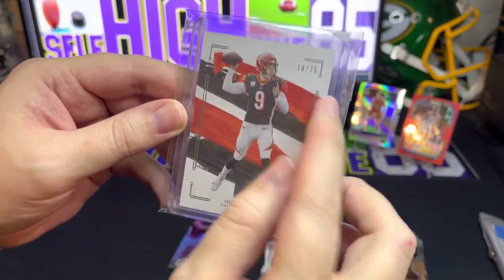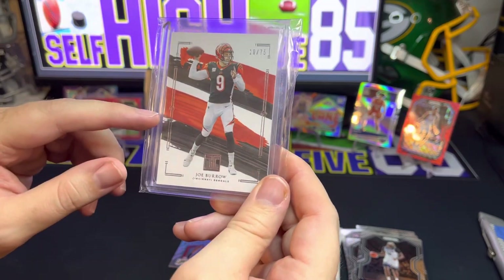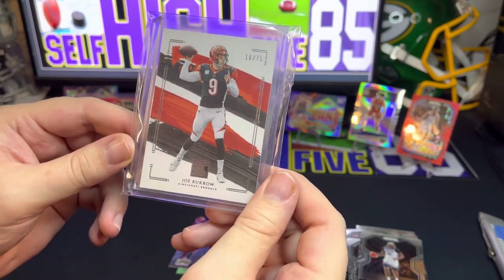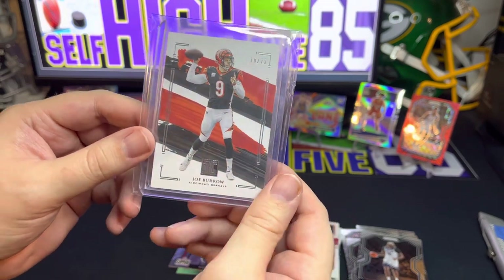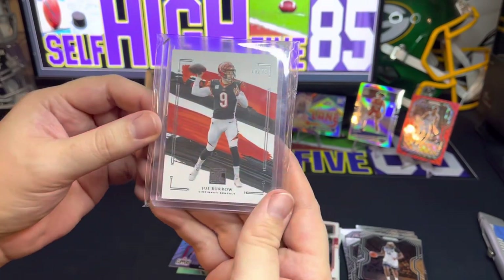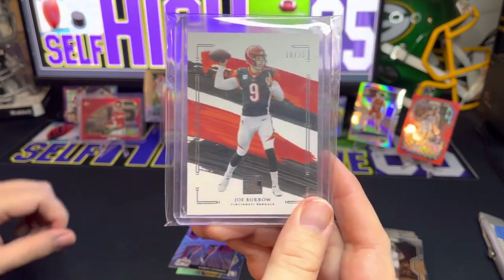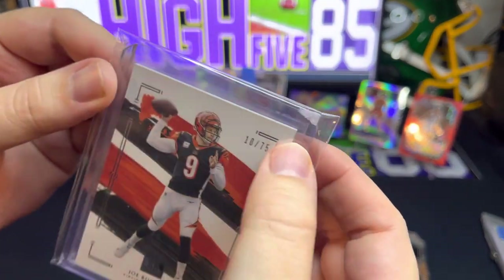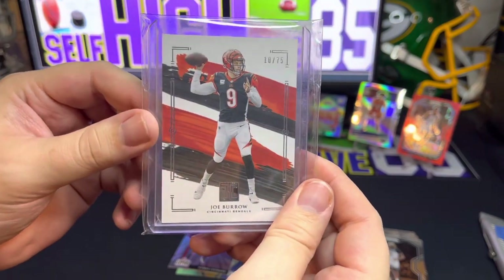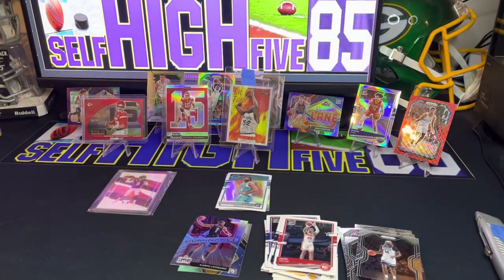The last card here is Joe Burrow, numbered 10 out of 75 — that is 2021 Impeccable Football. If you've ever opened any Impeccable, you know the boxes have maybe 10 cards but they're like $1,600 a box — there's no way I'm buying that. So I go on eBay and search for numbered cards like this Joe Burrow at a good price. He's always going to sell, kind of like Mahomes — it's not a bad investment. These thicker cards are really hard to grade; the corners are usually roughed up, but this one looks really good. Make sure you get a good close-up on the edges before you buy. That was today's video — hope you guys enjoyed it, I'll see you on the next one!